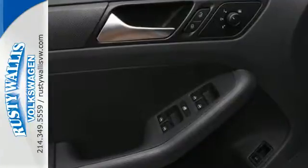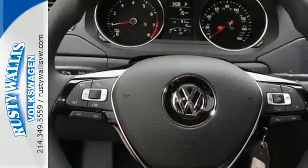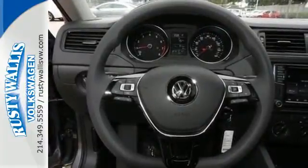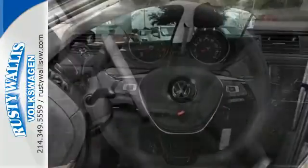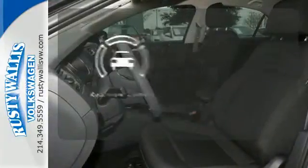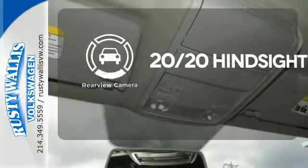The touchscreen sound system, Bluetooth, and multifunction sporty steering wheel hint at the multitude of gadgets at your fingertips. And with the intelligent crash response system and electronic stability control, you can't help but feel more safe. See objects previously out of sight with a rear-view camera.